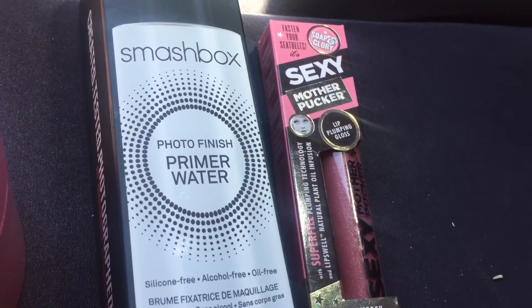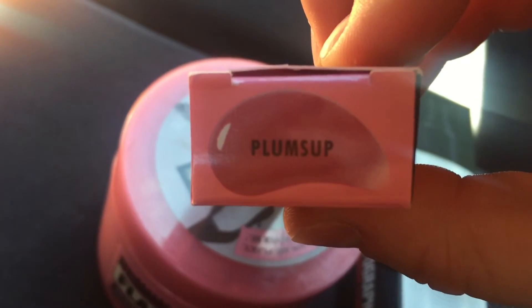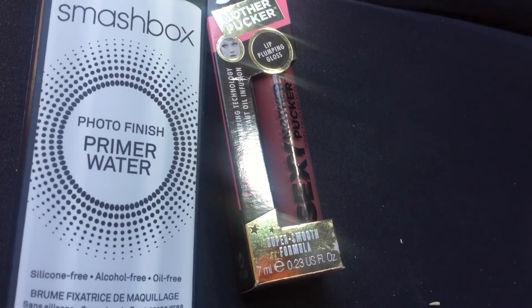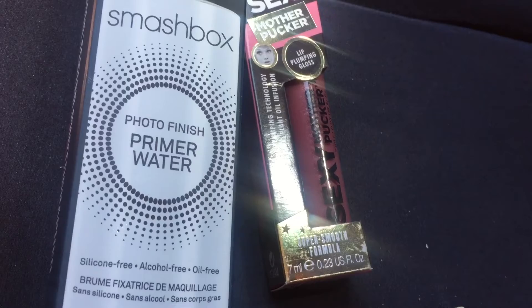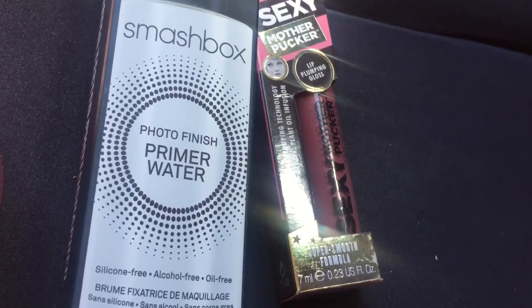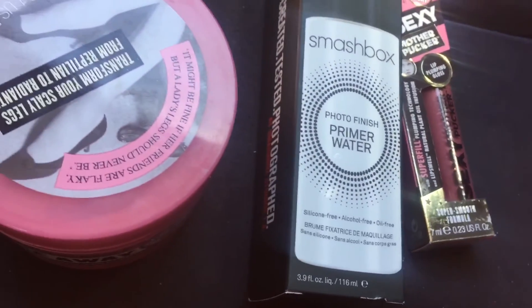The last thing I picked up was the Soap and Glory Sexy Mother Pucker lip plumping gloss, in the color Plumps Up. It's a really pretty kind of berry with some shimmer. I'm not crazy about the shimmer, but I just tried it on and putting it on I don't hate it — I can't feel the shimmer, so I'm okay with it.